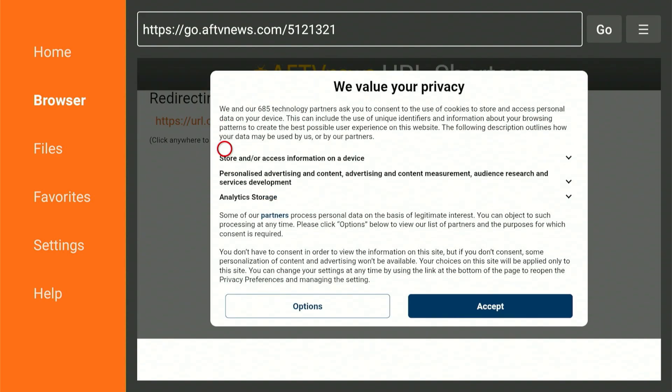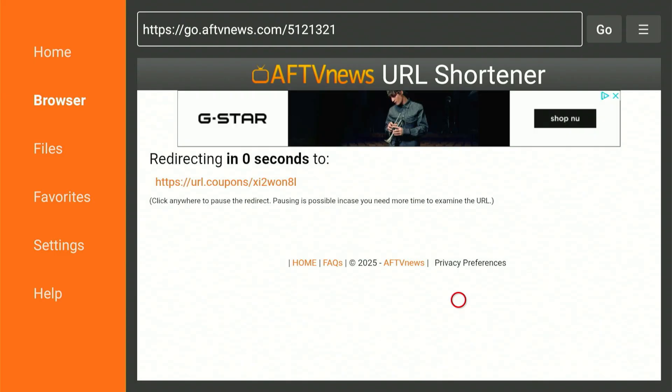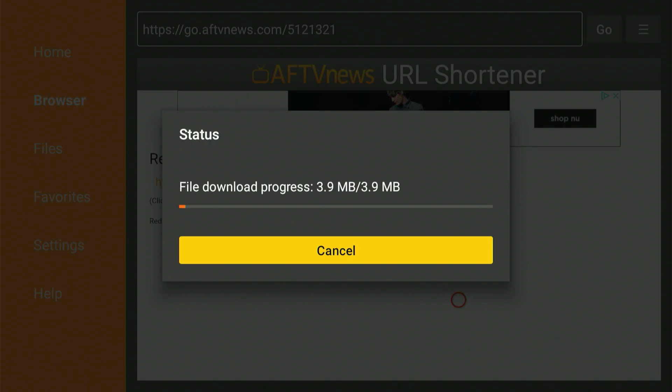If you see a connection error or a 'check link' message, it means your connection is being blocked. Just turn on your VPN or switch its location and that should fix the problem. As soon as the download is complete it will ask you to set up the app — just slide over and hit 'Install.'